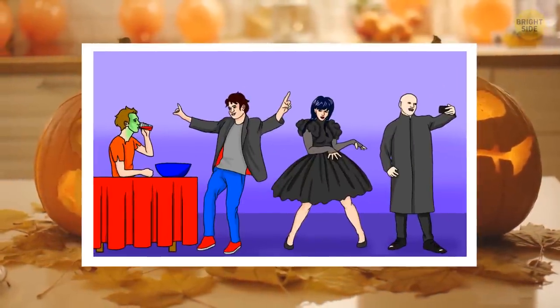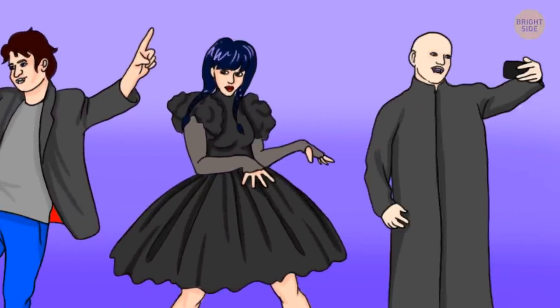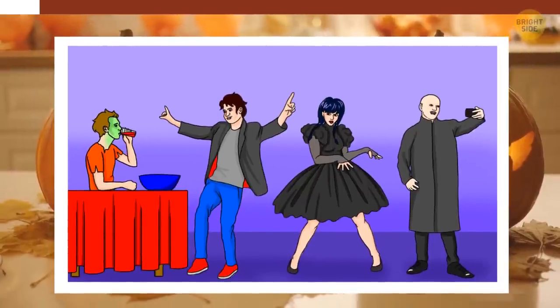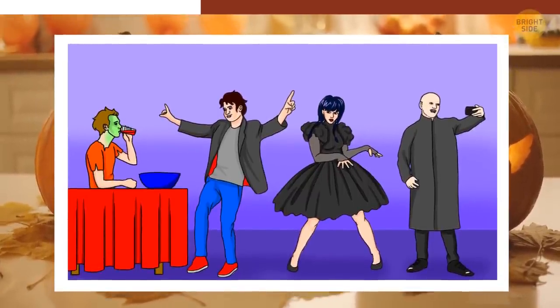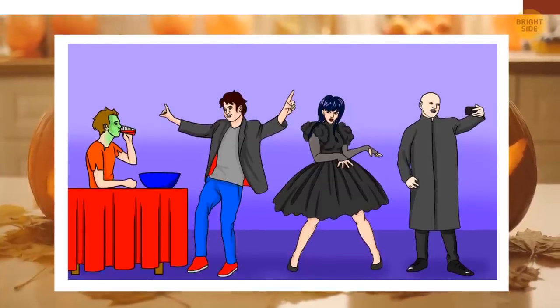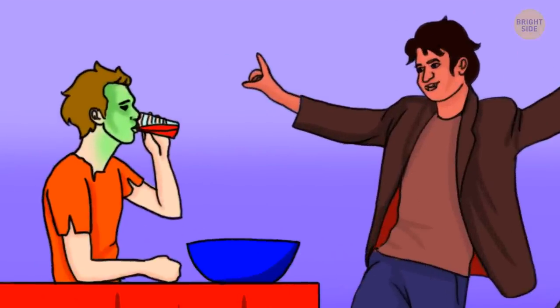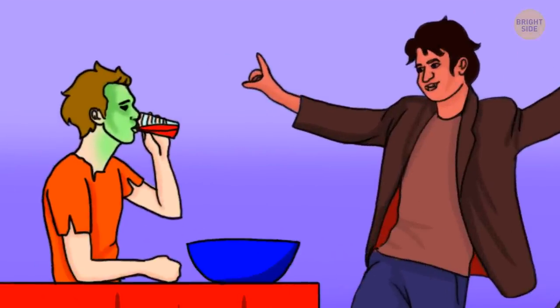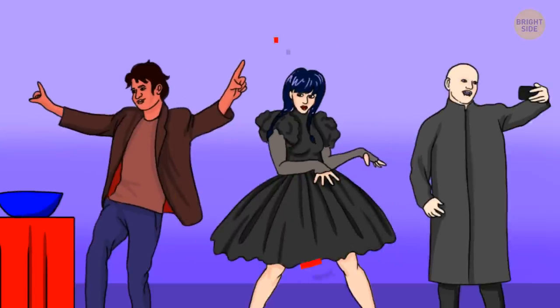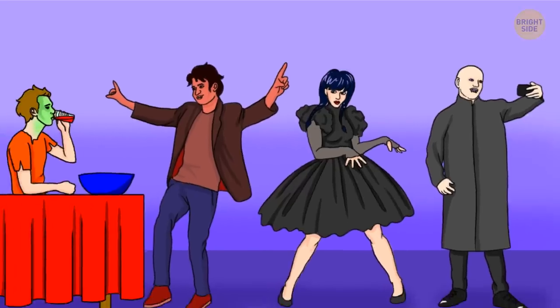Take a look at this fancy group of people — one of them is a real vampire. Can you guess who? It's the second guy. The first guy struggles with drinking a reddish beverage. The lady is just wearing a cosplay costume. And the guy on the right is taking a selfie, which means he shows up on camera — therefore, he's a human being.